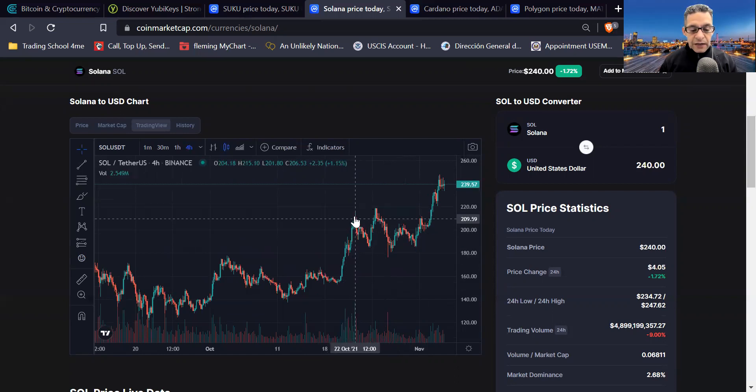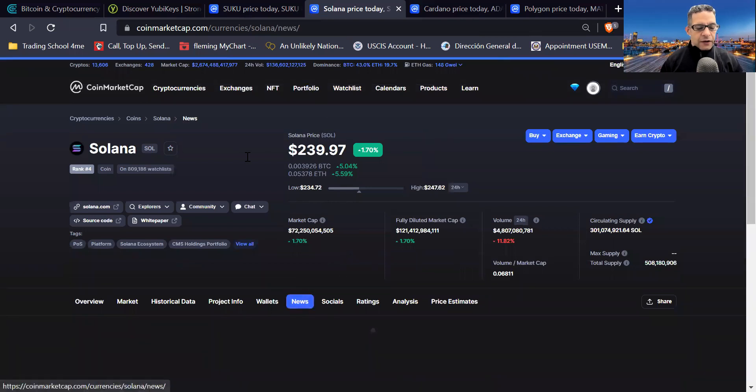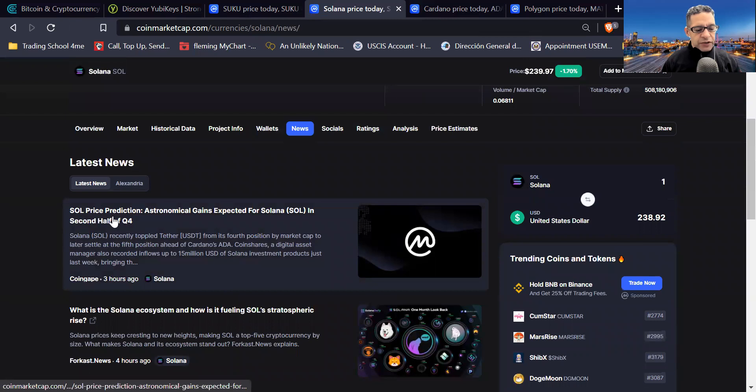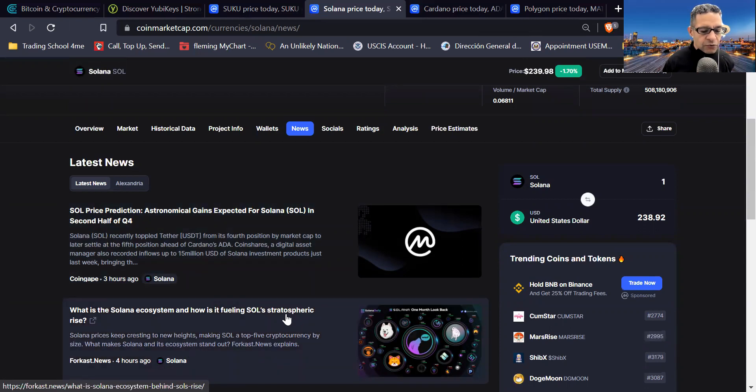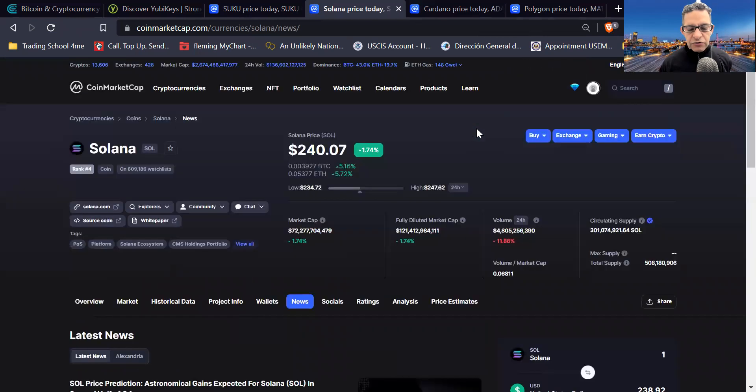Look — it reached a peak here, hit resistance and went back down, then another peak, down, peak, down, peak, down. So it's going to happen again, probably dropping around 10%. At the $220-ish level, I would buy — at least 40% of the $1,000 on Solana. Solana is very good for the long term. The news says: Sol price prediction — astronomical gains expected for Solana in Q4. Published about three hours ago. Awesome news. Do your own research on this.